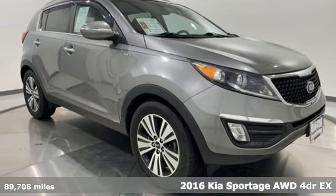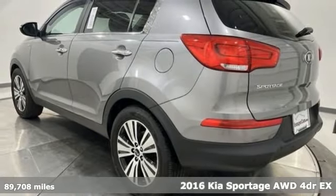Here's a 2016 Kia Sportage. Step into a Kia and be surprised.